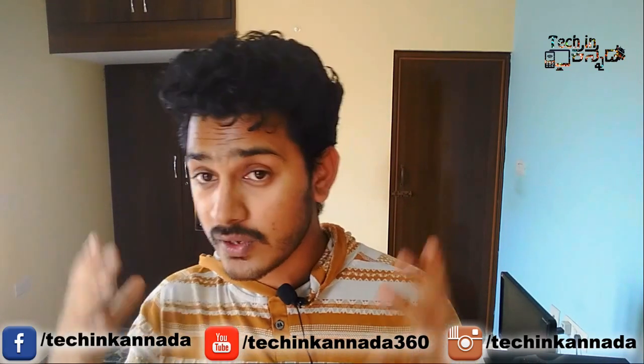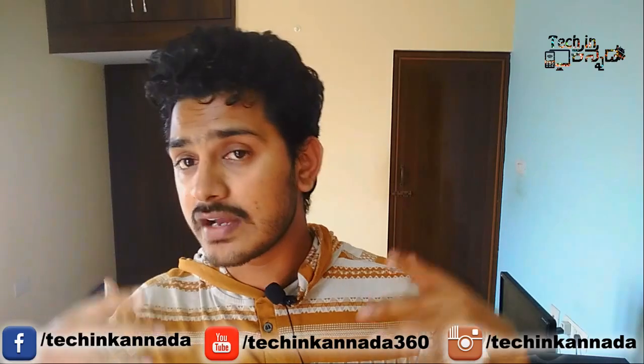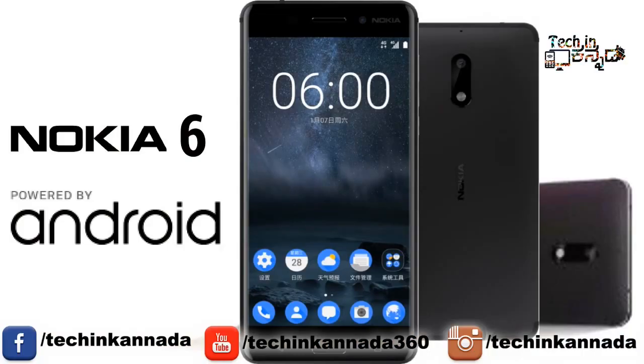From this video, I am going to tell you about the cons. First, the name is Nokia 6. The Nokia 6 has been launched.